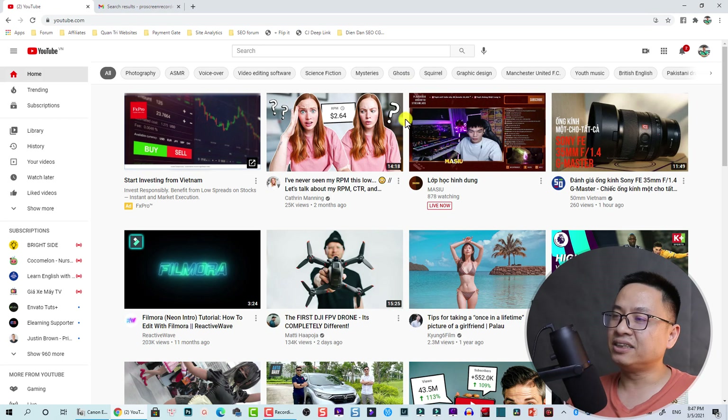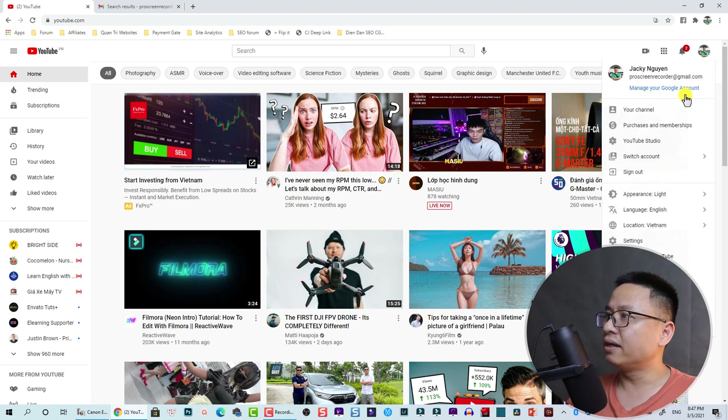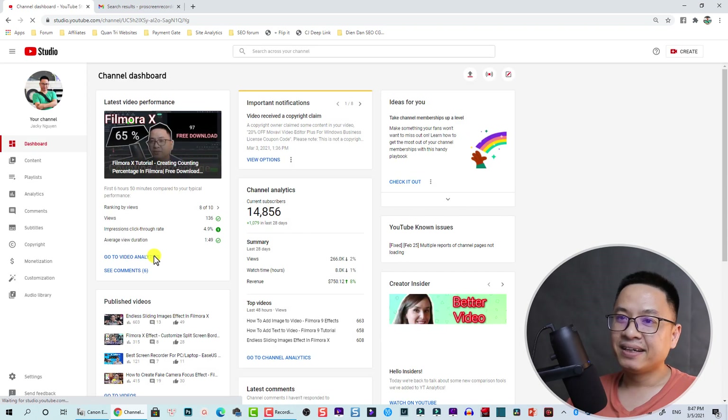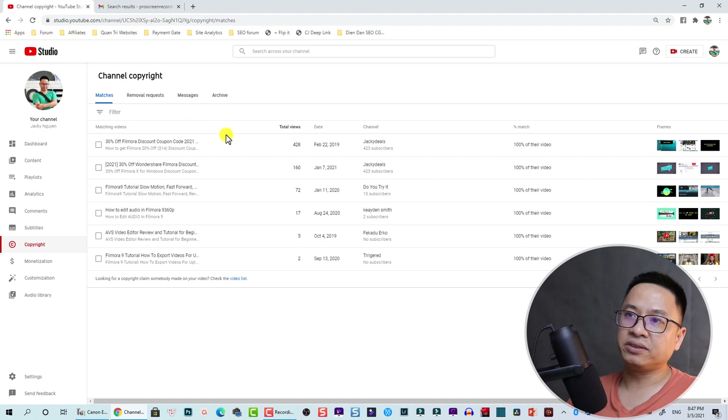This is what I normally do. Let's go to YouTube Studio — I'll show you that some other people use my video for their channel. I didn't do anything with them, but I can send them a copyright claim or maybe a copyright strike if I want. To see who is using your video, click here and go to YouTube Studio.